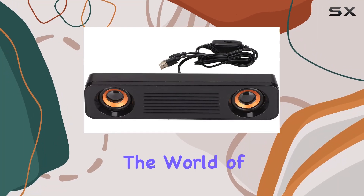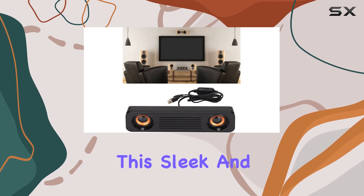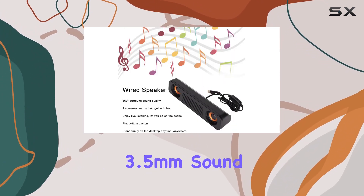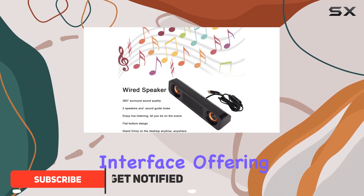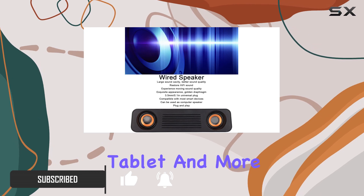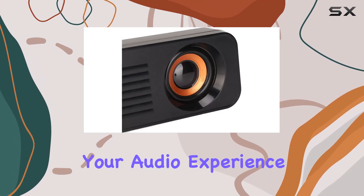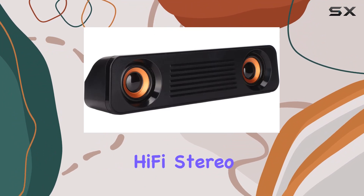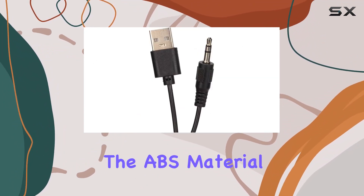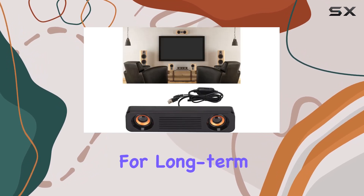Today we're diving into the world of audio with the Wendekin A83 wired speaker. This sleek and portable speaker boasts a combination of USB power supply and a 3.5 millimeter sound interface, offering versatility for various devices like TV, computer, tablet, and more. The surround sound and subwoofer features enhance your audio experience, delivering a hi-fi stereo quality that transforms your space into a home theater. The ABS material ensures durability, making it a reliable choice for long-term use.